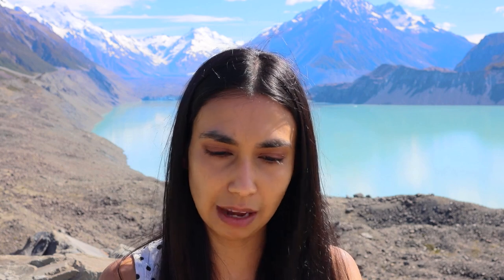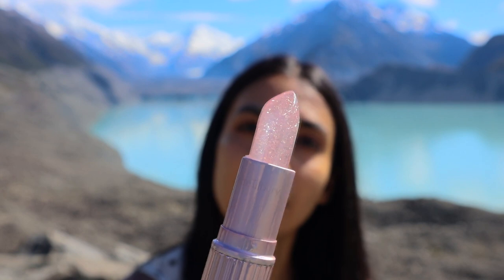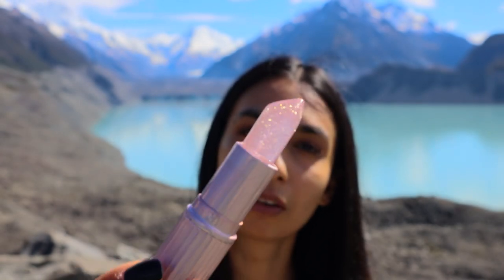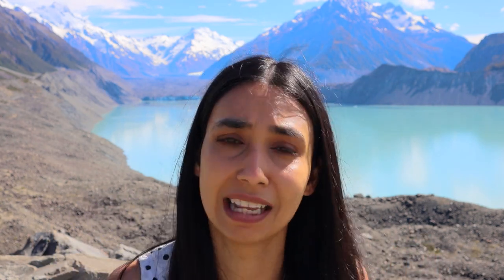First up is the shade Glittergasm. The packaging is really stunning. I'm going to pop it close to the camera — I hope you can see that sparkle. It has a lot of glittery sparkle right inside the lipstick, but these glitter particles don't really come off on the lips, so when I apply this I don't see a ton of shimmer on my lips, which is actually fantastic. However, the scent — oh my god — it is so strong. It smells like a cheap fruity cocktail.